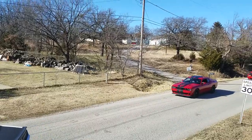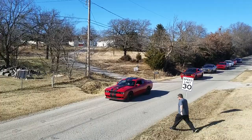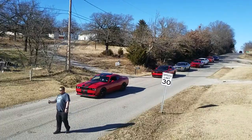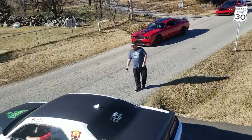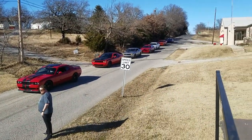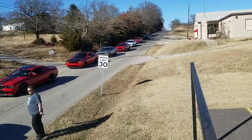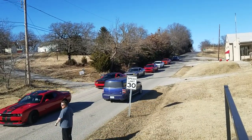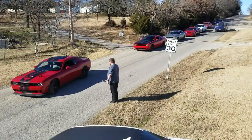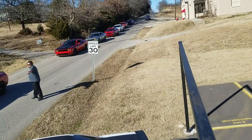There you go, now you're out of the road. We got a car all the way out of here real good.